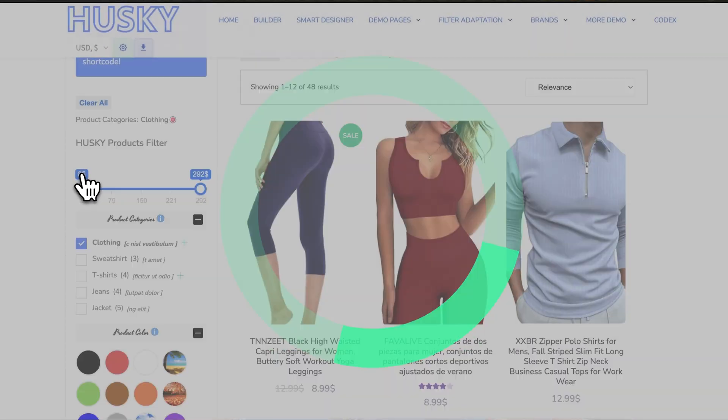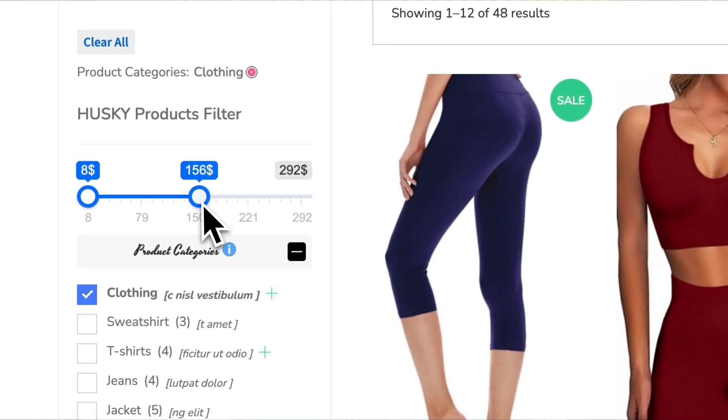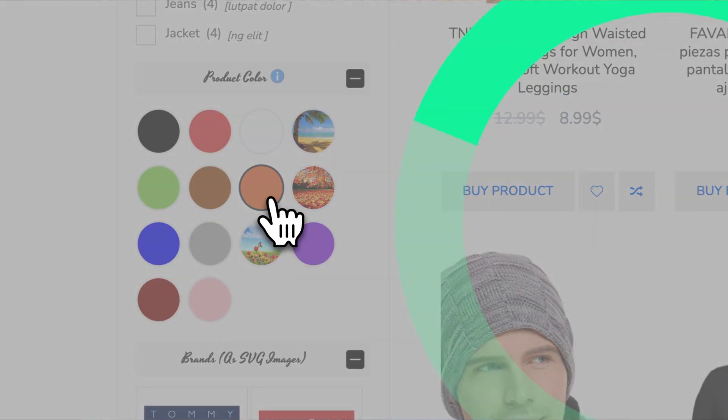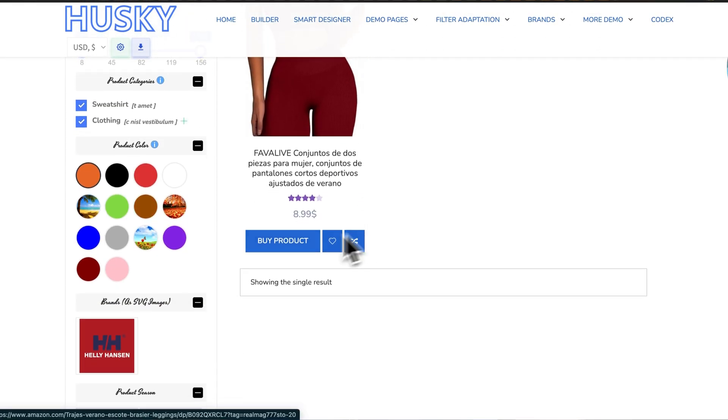The paid version is reasonably priced, and users consistently praise how lightweight it is. One reviewer even wrote that it doesn't slow down their site like the previous filter plugins they've used. It filters all the essentials like categories, tags, attributes, price ranges, and the list goes on.